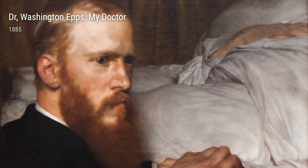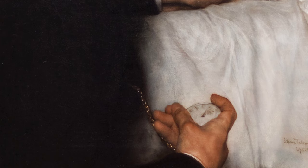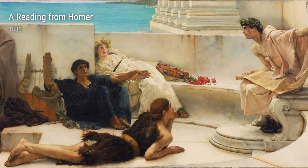One of his famous works, A Reading from Homer, painted in 1885, showcases his love for ancient history. It depicts an intimate scene in which people gather around to listen to a recitation of Homer's epic tales. Alma-Tadema's attention to detail is remarkable, from the architectural elements to the characters' clothing, transporting us back to the ancient world.